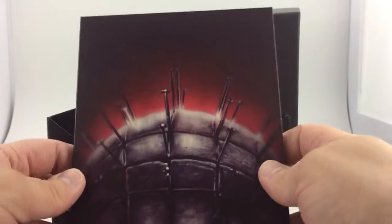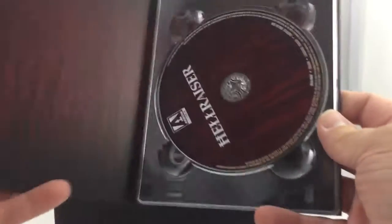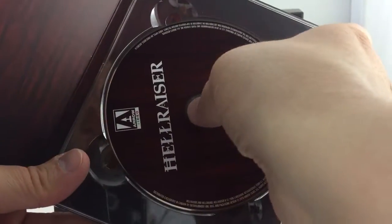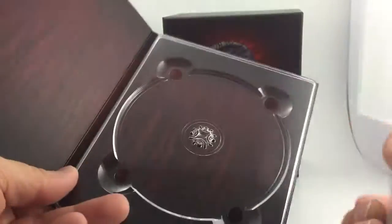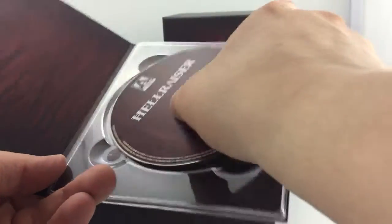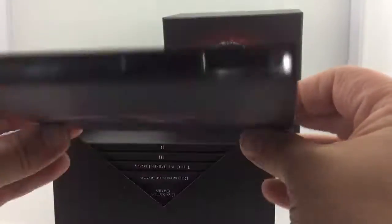All right, so there's our Hellraiser one disc. No really special disc art, and the back is the same thing — it just looks to be some type of blood image. Nothing too special outside of that, but looks great.